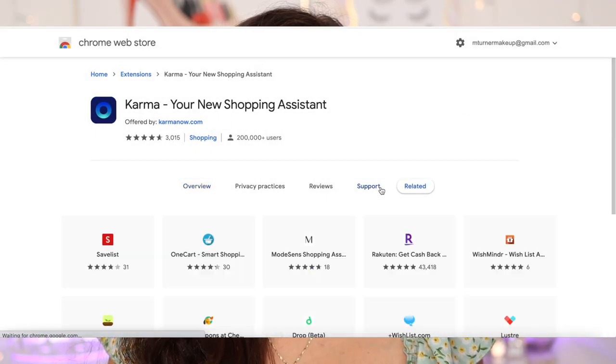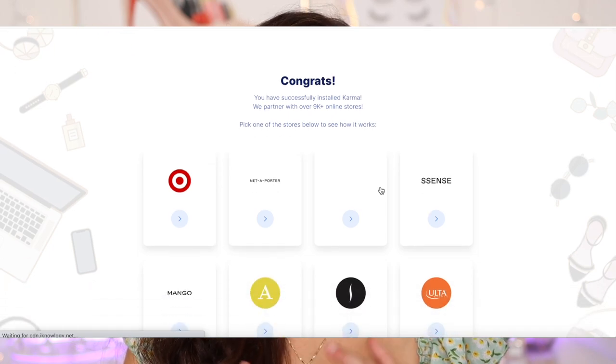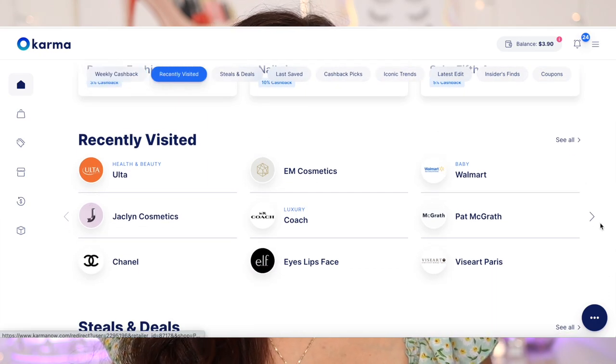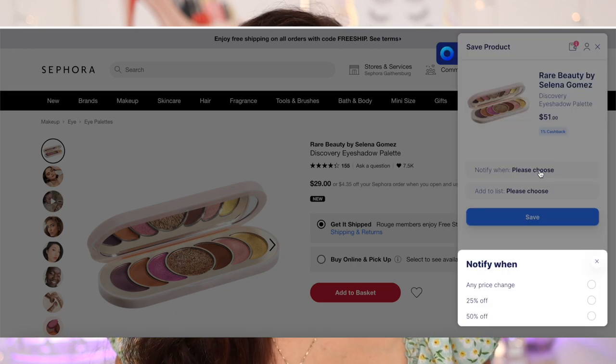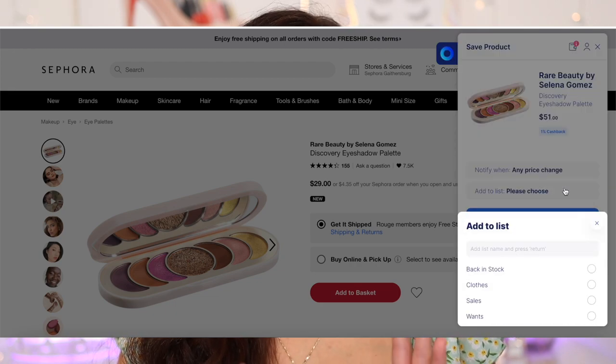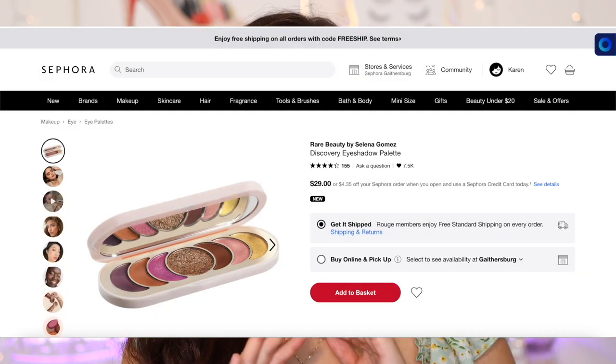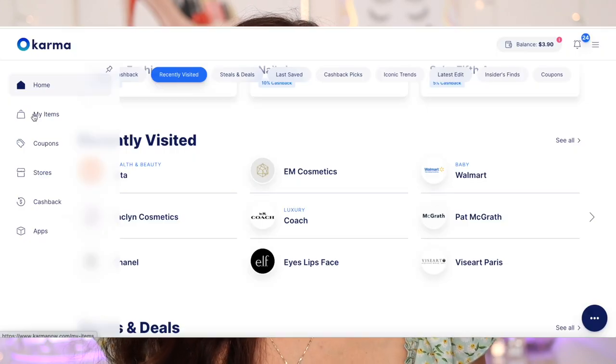On your computer, just download the Chrome extension and visit any of your favorite stores — Sephora, Ulta, Shein, Abercrombie, American Eagle. Once you find an item you really like, click the button on the side. If you're not quite ready to pull the trigger, you can have Karma notify you when there's a price drop, when it goes on sale for a specific percentage, or when your size comes back in stock. You'll get a notification via email or mobile push when a saved item goes on sale, has a coupon code, or is back in stock.